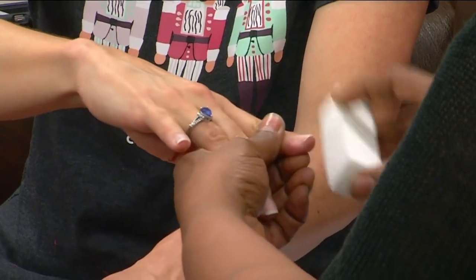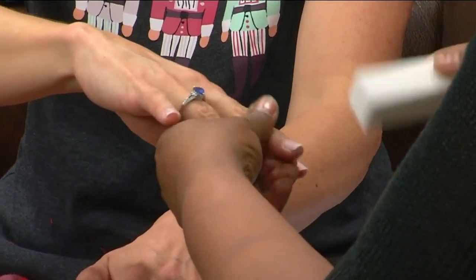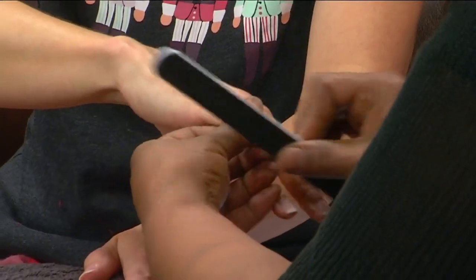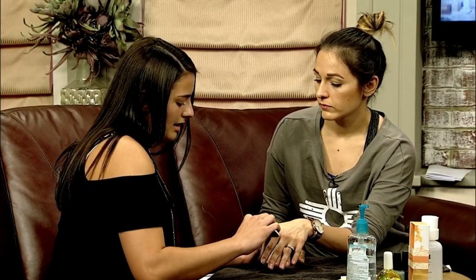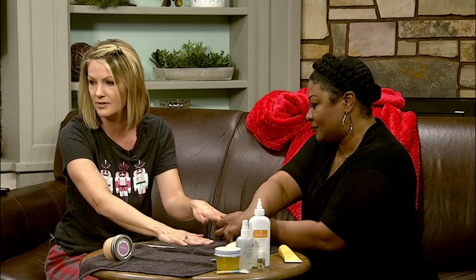So talk to me about the typical process of getting your nails done. The typical process involves cutting if needed, then filing, cuticle care, and after that we move on to the sugar scrub and lotion — that part keeps your nails soft and healthy — and then after that we go on to painting.